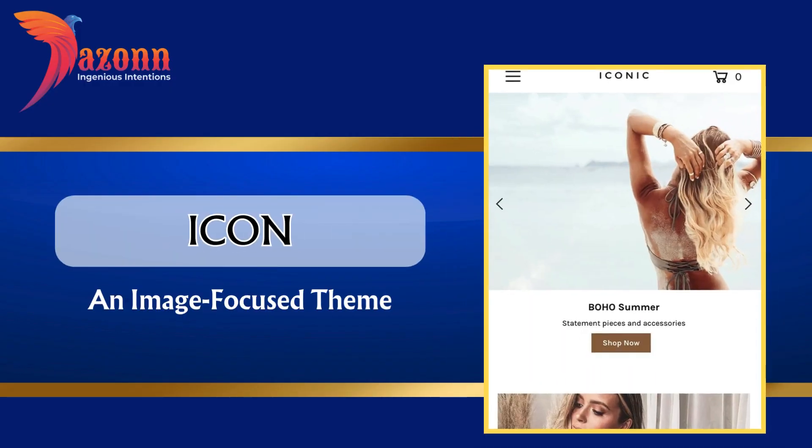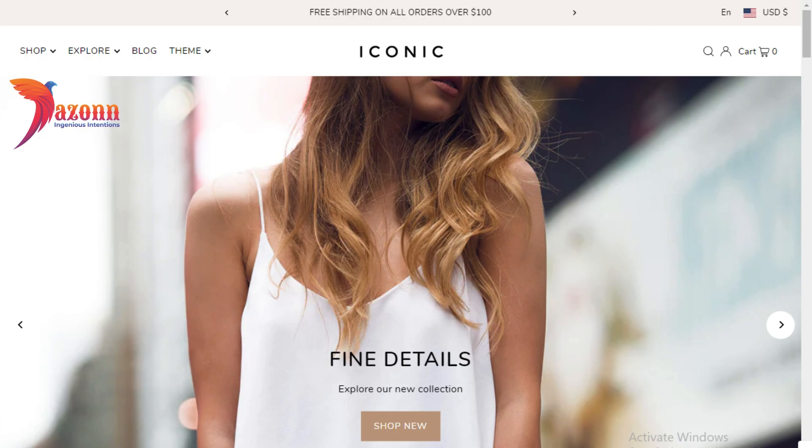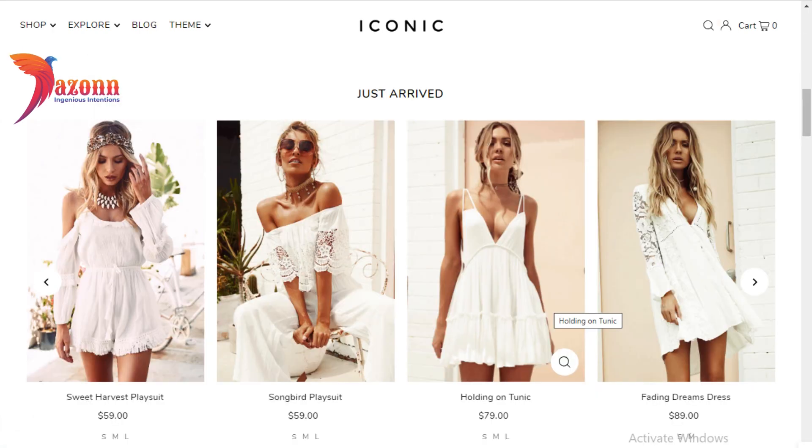Icon — an image focused theme, priced at $260. Features include: back-in-stock alert, in-menu promos, high resolution images, lookbooks, and product videos.